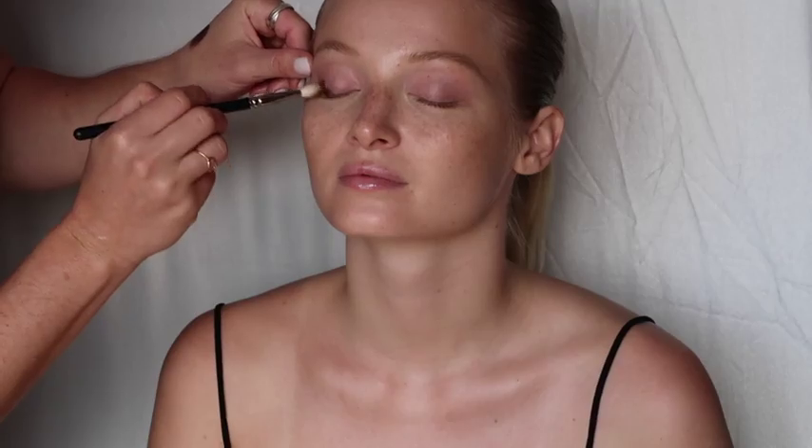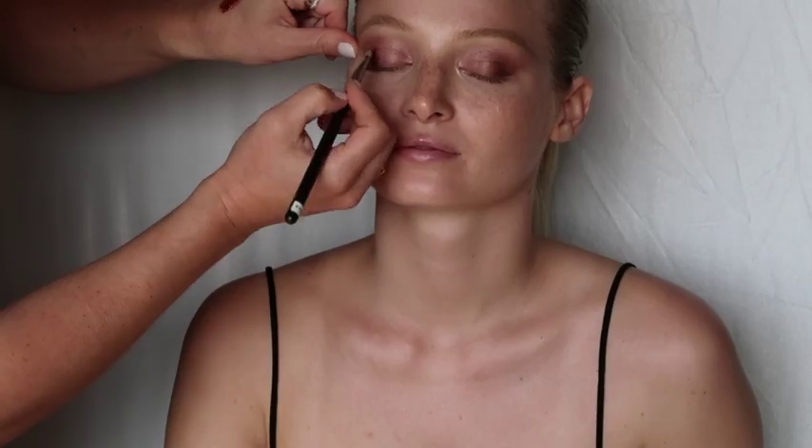This look is all about skin, using beautiful textures, glossy cheekbones, brushing up those brows, and then it's all about that defined copper eye.